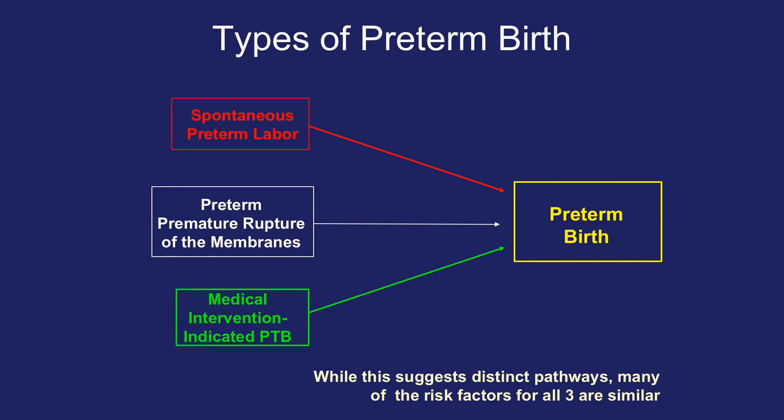There are various different types of preterm birth. There is spontaneous preterm birth, which is the spontaneous onset of labor and contractions leading to delivery. There is preterm premature rupture of membranes, where the water breaks prior to the onset of labor. And then there is medical intervention, or what we call indicated preterm birth. While this suggests distinct pathways, many of the risk factors for all three are similar.